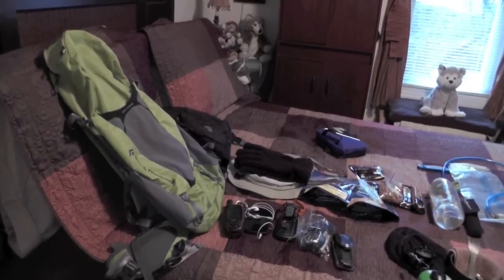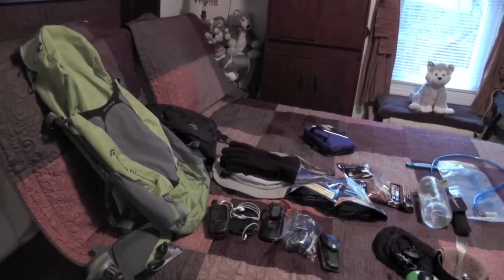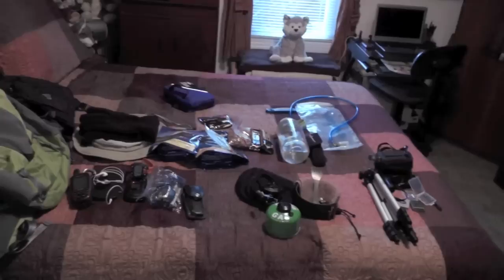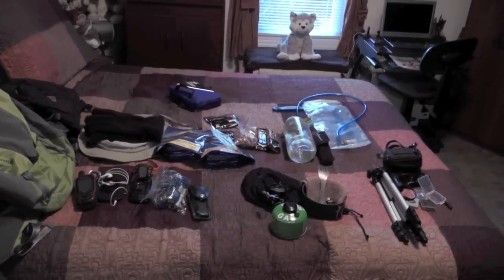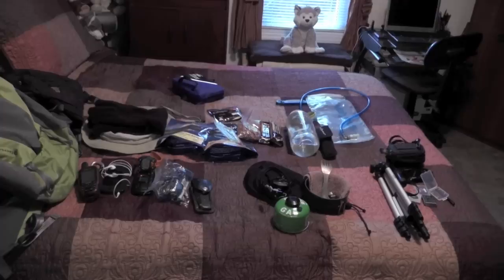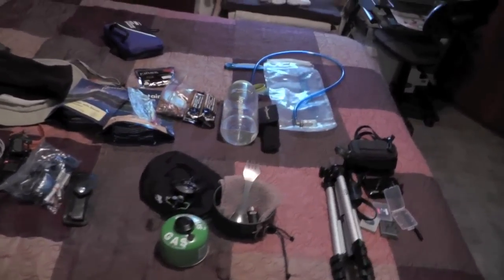It's going to start in Damascus, Virginia, go to Abingdon, Virginia, and then back. I'll be starting at 5 o'clock in the morning, and I'll be getting back to Damascus — it'll be after the sun goes down. I'm not entirely sure, but it's going to be a long one. I'll be starting at 5, get back in the dark.